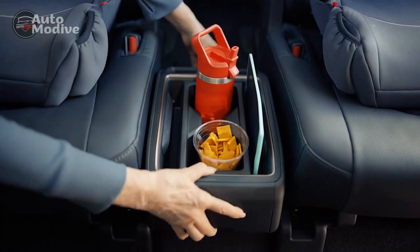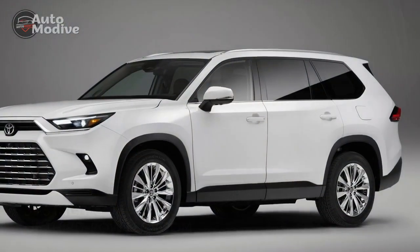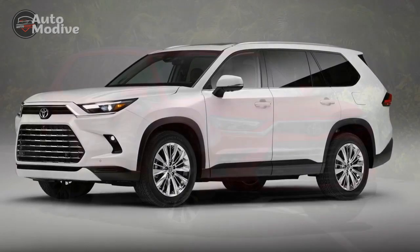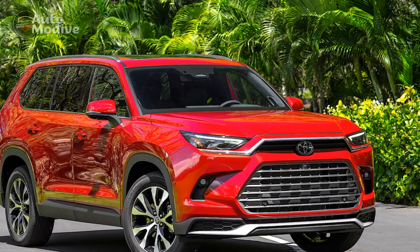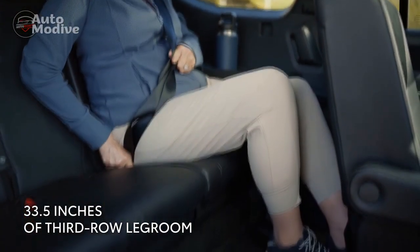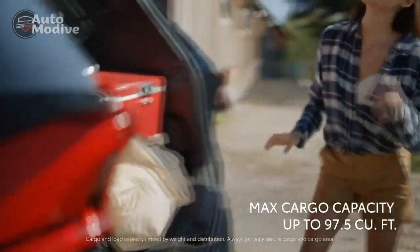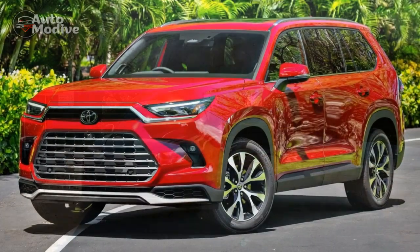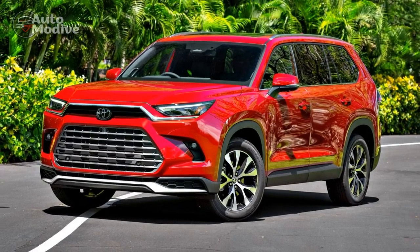Design and Exterior: The 2024 Toyota Grand Highlander exudes a commanding presence on the road, thanks to its bold and sophisticated design language. The exterior reflects a harmonious blend of modern aesthetics and functional prowess. With sleek lines and a streamlined profile, the Grand Highlander minimizes aerodynamic drag, contributing to enhanced fuel efficiency and a quieter ride. Toyota's attention to detail is evident in the meticulously crafted front grille, which not only enhances the SUV's visual appeal but also optimizes airflow for improved engine cooling.